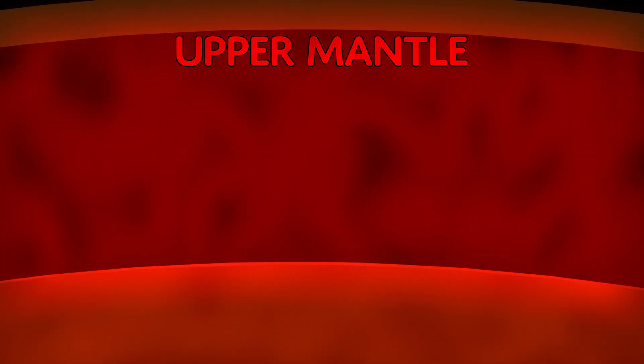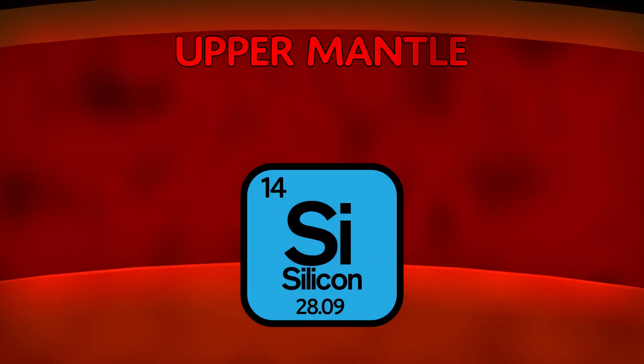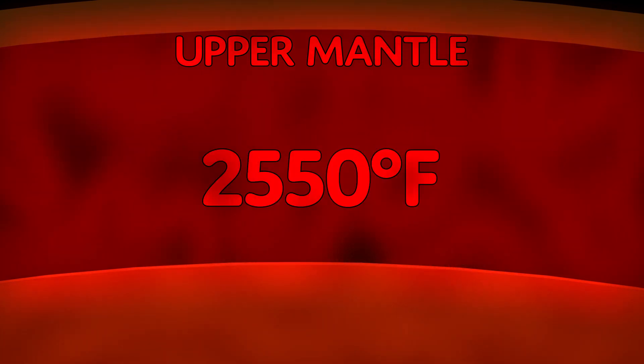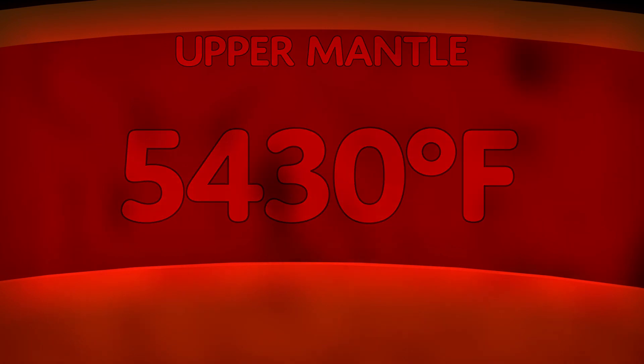Let's keep going down! The next layer is the upper mantle. This layer is made up of iron, oxygen, silicon, magnesium, and aluminum. It is hot — around 2,550 degrees Fahrenheit to 5,430 degrees Fahrenheit.